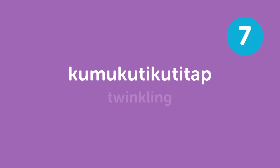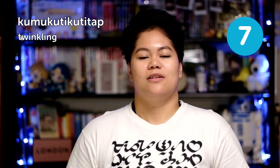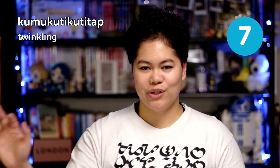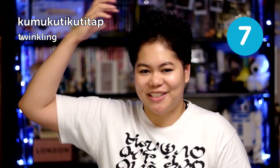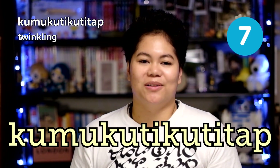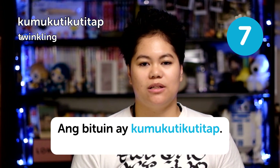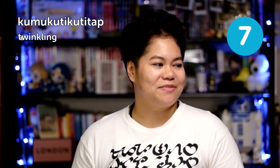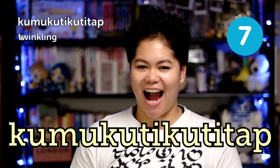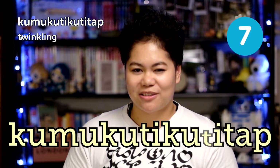Next is kumukuti-kutitap, meaning 'twinkling.' The hard part is the vowels — it's mostly 'u' but there's an 'i' and 'ah' somewhere. The only way to pronounce it is to remember all the syllables. 'Ang bituin ay kumukuti-kutitap' — the star is twinkling. How would you even sing 'Twinkle Twinkle Little Star' in Filipino? Try saying it fast: kumukuti-kutitap, kumukuti-kutitap, kumukuti-kutitap!